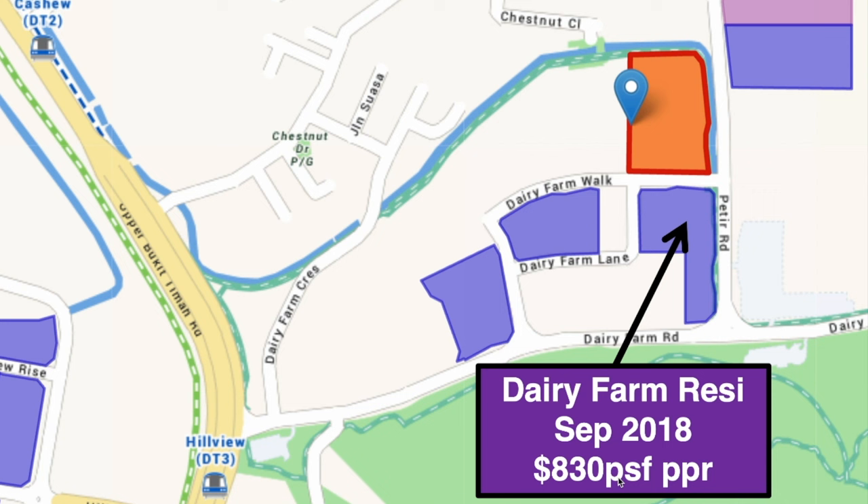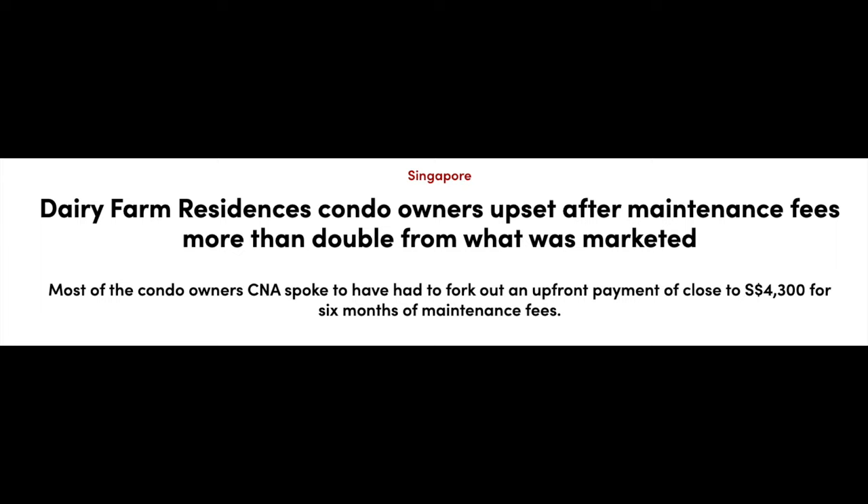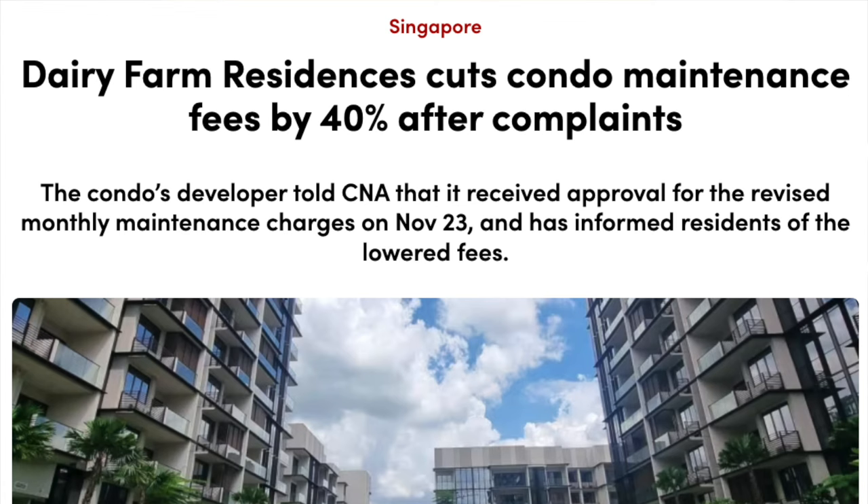It's located here at the orange color plot. As a recap, Dairy Farm Residences is the pink color plot with commercial at first storey — sold in 2018 at $830 per square feet per plot ratio. This is the one where all the owners complained, because before they bought the project, the maintenance fee was supposed to be about $200–$300. But before DOP, the developer told them it would be $700, and everyone was very angry. The latest news is they reverted back, but it's still higher than it was supposed to be.